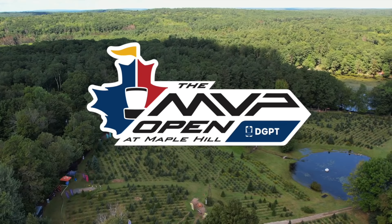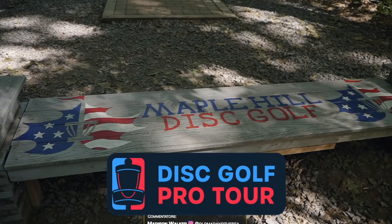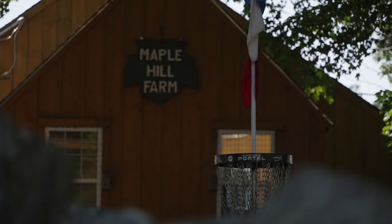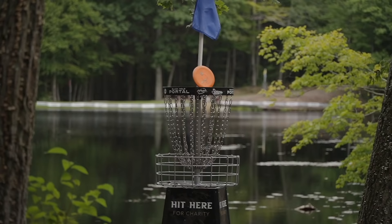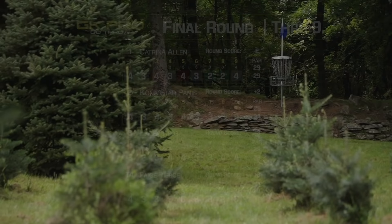Hello, everyone, and welcome to the final round, final nine of the MVP Open at Maple Hill. I'm Erica Stinchko. And I'm Madison Walker. We are the two Hockeys. We saw Katrina open up her lead to five strokes on the front nine. Joining her on the lead card, we have Kona Panis, Paige Pierce, and Haley King.